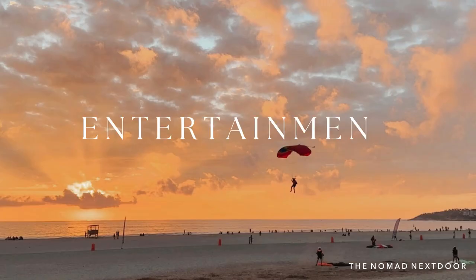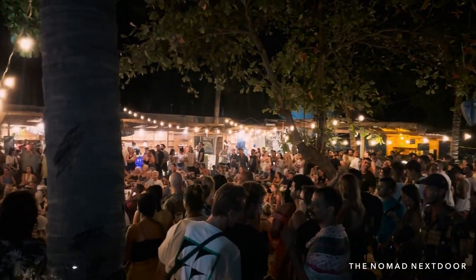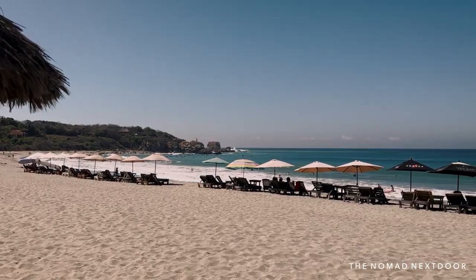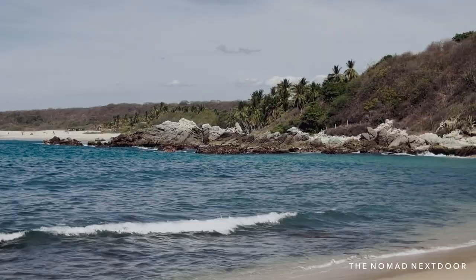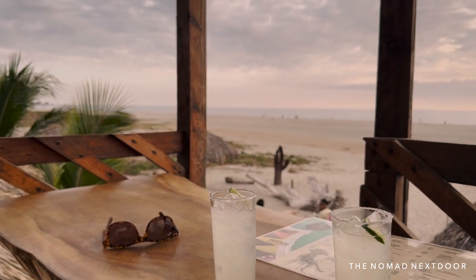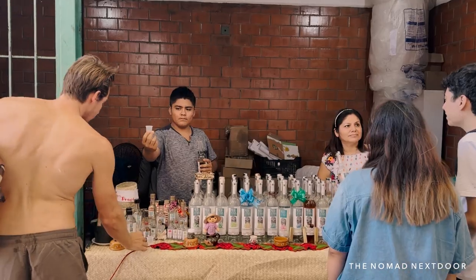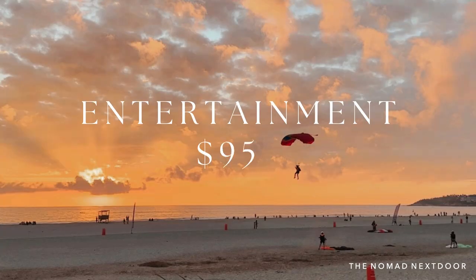In the entertainment category I've included excursions, activities, going out for drinks, and random purchases like candy, ice cream, or beers. This category will vary greatly from person to person. For reference: a half-day group snorkeling tour runs around 300 pesos per person, a surfboard rental is 200 to 300 pesos per day, a beer from the market is around 20 pesos and 30 pesos in a restaurant, and margaritas range from 29 to 150 pesos depending on the place. We spent a total of 3,500 pesos per month between the two of us, so $95 per person.